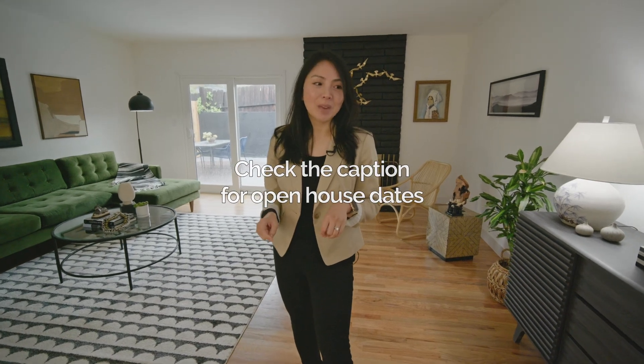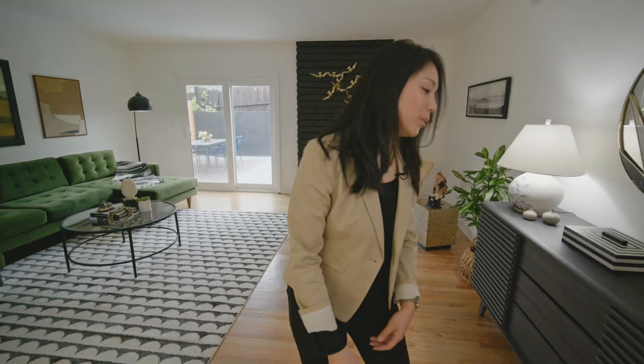Do you know anyone that would want to come see it in person? There are open houses coming up. All right, let's go — let me get my hat.